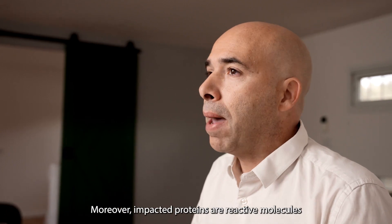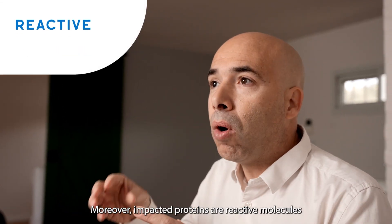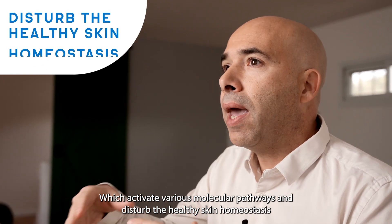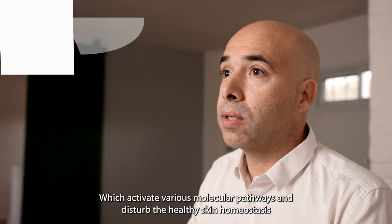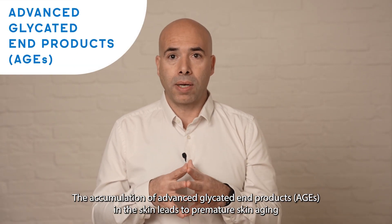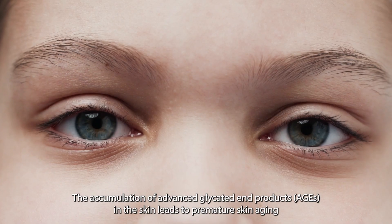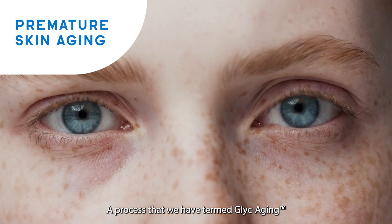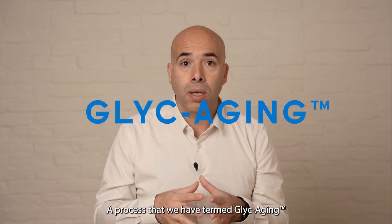Moreover, impacted proteins are reactive molecules, which activate various molecular pathways and disturb the healthy skin homeostasis. The accumulation of advanced glycated end products, AGEs, in the skin leads to premature skin aging, a process that we have termed glycaging.